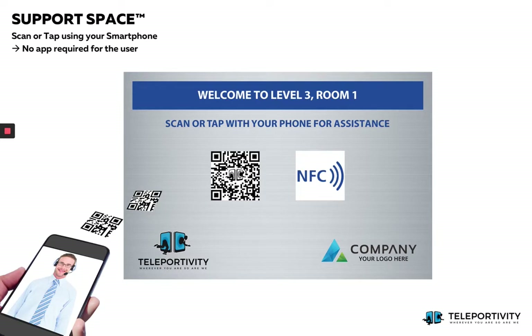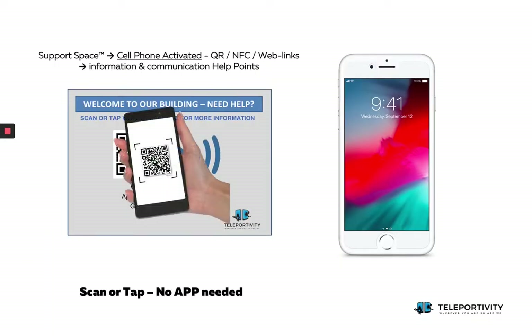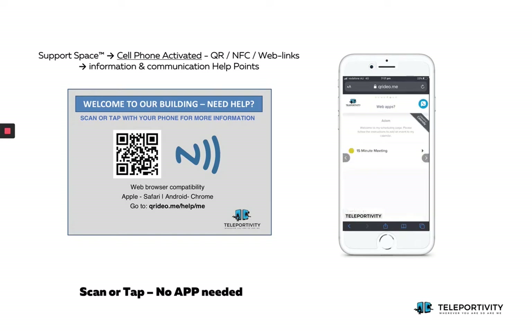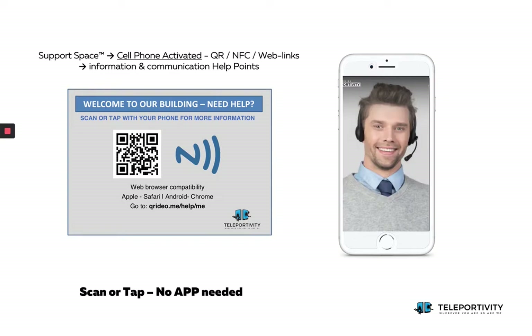Support Space allows you to create and deploy thousands of unique access points. Simply scan the QR code using the phone camera or tap the NFC to activate a wide range of digitally linked concierge options, customized forms, maps, documents, videos, web apps, and guides — in addition to accessing optional voice, video, or text chat support.